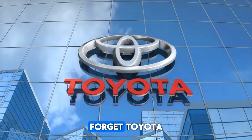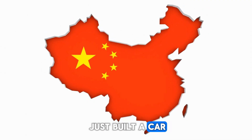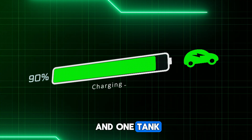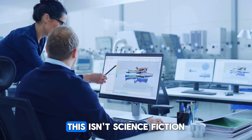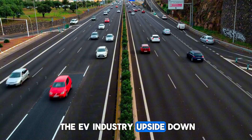Forget Tesla. Forget Toyota. A single Chinese automaker just built a car that can travel 2,100 kilometers on one charge and one tank. That's three times farther than your average gas car and nearly double the best Tesla can do. This isn't science fiction — it's already rolling out and it could flip the EV industry upside down.